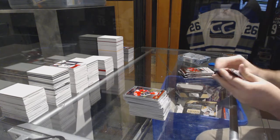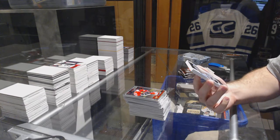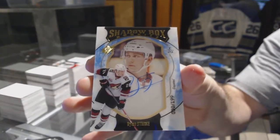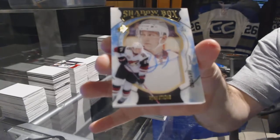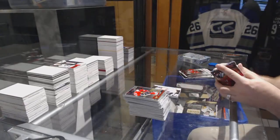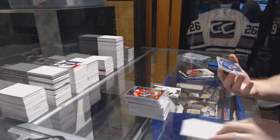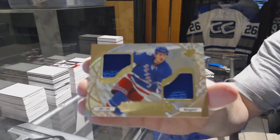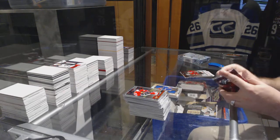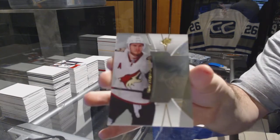Blue National - we've got for the Coyotes numbered to 199 shadowbox rookie autograph Dylan Strome. Shadowbox Dylan Strome. We've got for the Rangers ice shredders - Jimmy Vesey. Jimmy Vesey ice shredder.